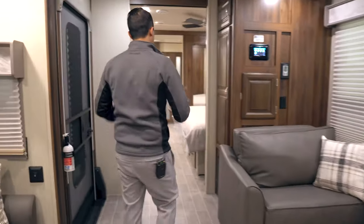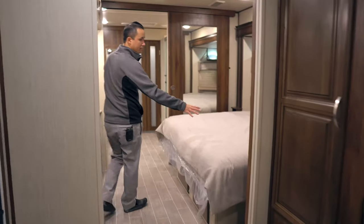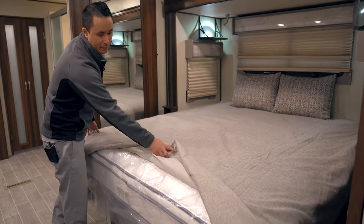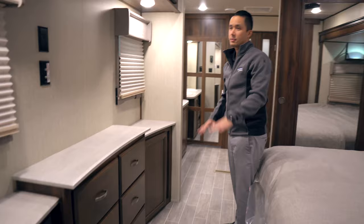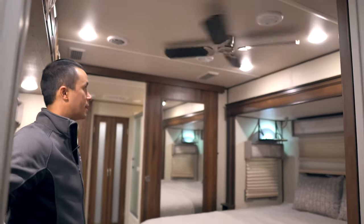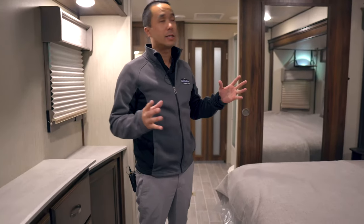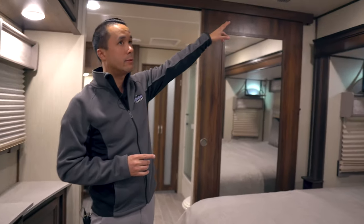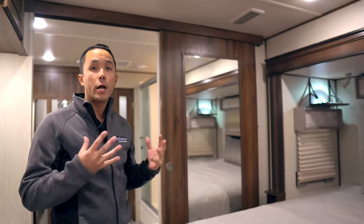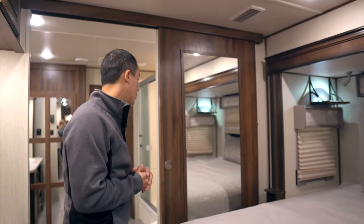Moving through to the bedroom is a nice pocket door, nice width, and a king-size bed. This is a pillow top mattress, so it's actually upgraded from the factory. The drawers are all solid wood with tons of storage, and you can put another TV in here. There's a ceiling fan overhead for extra airflow. The Columbus product all have a quiet, cool air conditioning system with residential style cold air returns, which actually reduces the amount of noise you're going to hear — a common issue while camping.